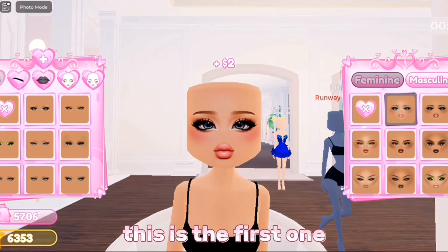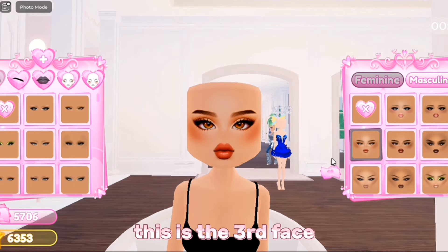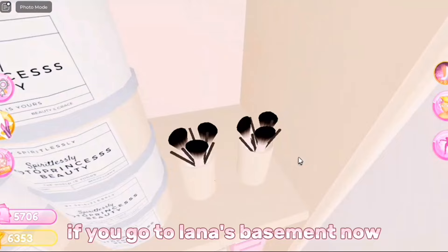There are four new faces. This is the first one, the second one which is a darker version, the third face, and the fourth face. All the faces are so pretty.